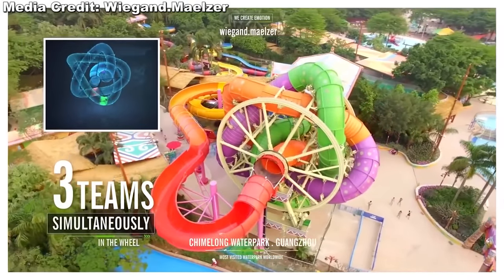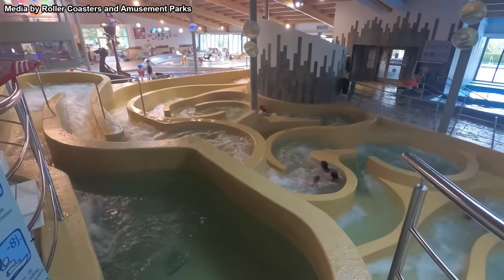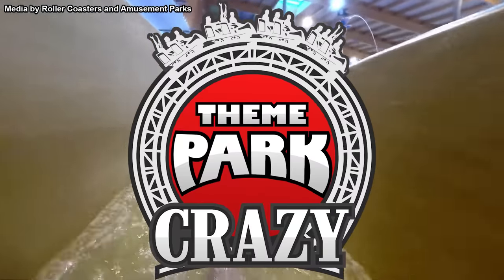We've talked about these attractions a few times on this channel, but there are a lot more unique slides out there. So as voted on by the viewers, here are the top 10 bizarre waterslides right here on Theme Park Crazy.